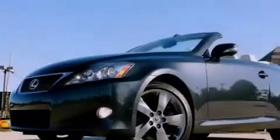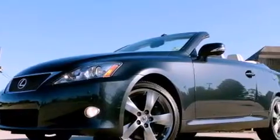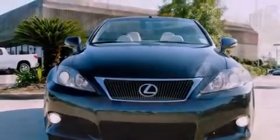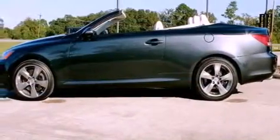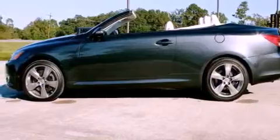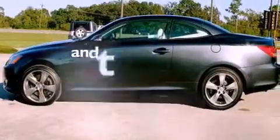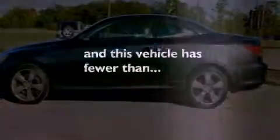Features include a power retractable hardtop, dual power seats, cruise control, leather seats, an engine immobilizer theft deterrent system, a traction control system, a passenger side airbag, air conditioning with automatic climate control, heated side-view mirrors, and this vehicle has fewer than 28,000 miles on the odometer.